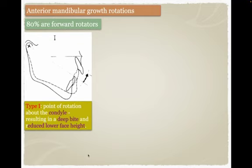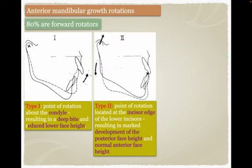Bjork described three types of anterior growth rotation based on the point of rotation. The first type has the point of rotation around the condyle — the solid line is before rotation and the dotted line is after rotation, showing how the mandible repositioned.